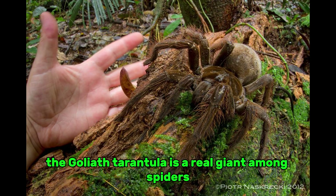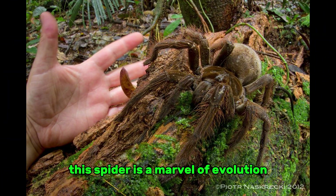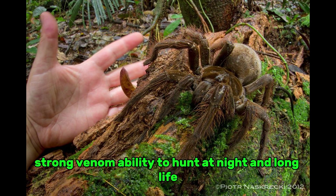The Goliath tarantula is a real giant among spiders because of its size, strength, and survival instincts. This spider is a marvel of evolution because of its huge fangs, potent venom, ability to hunt at night, and long lifespan.